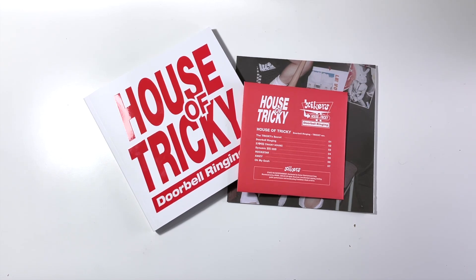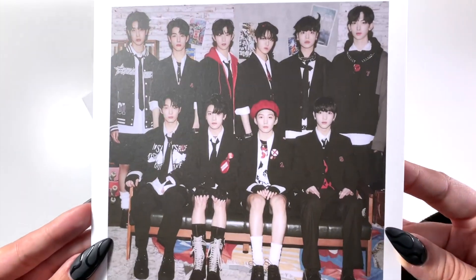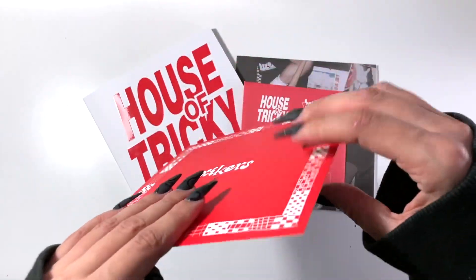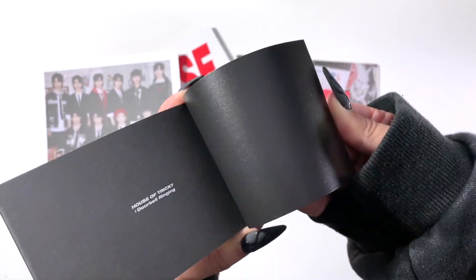Honestly there's not a single flop on this album — every song is so good. I highly recommend checking it out, especially if you love Ateez, not only because they're Ateez's little brother group but because of the sound. It's not the exact same sound, but you can tell they're part of the same family. If you vibe with Ateez, you'll vibe with Psykers. Next up we have this postcard which I absolutely love — it kind of looks like a class photo. It's quite thick with nice paper. And we also have a little flip book.